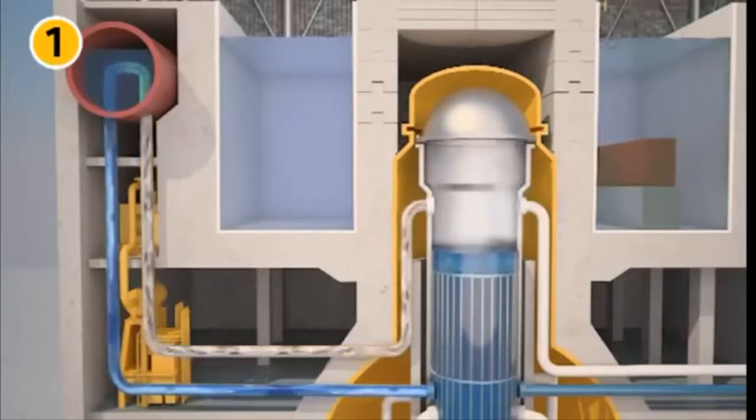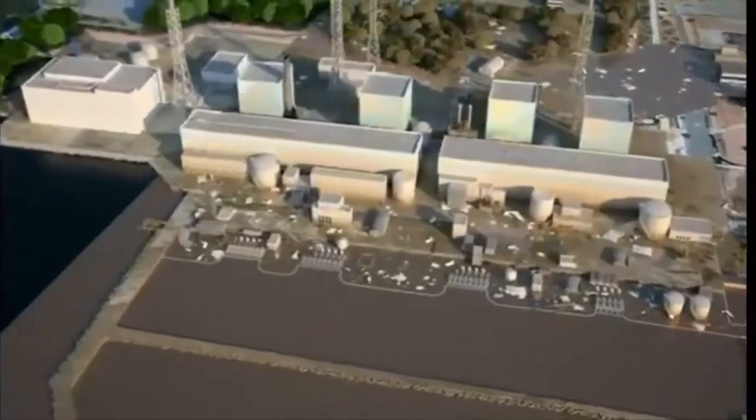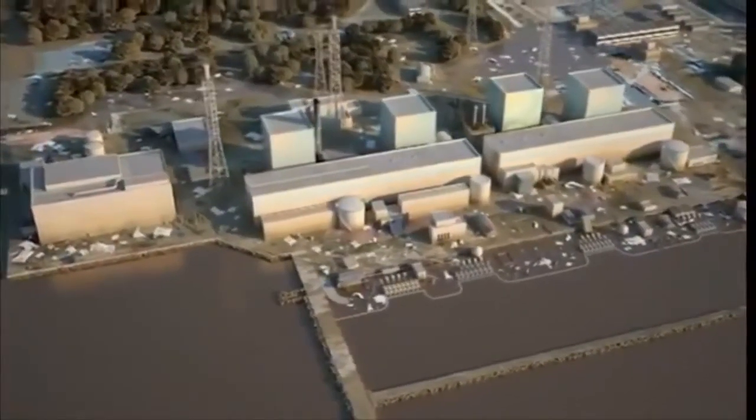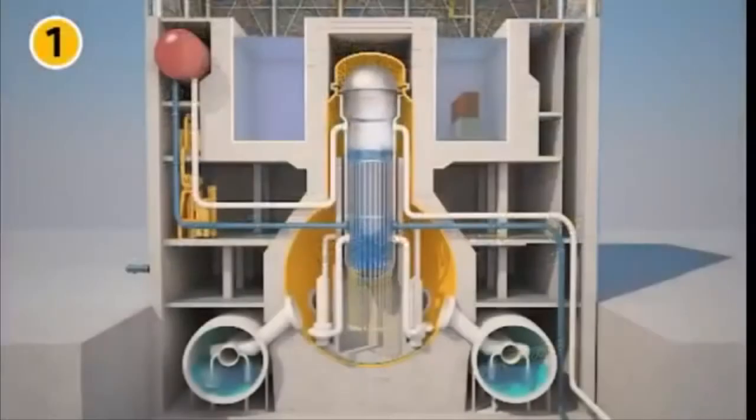Until then, everything seemed under control. However, reactor 1, due to excessive cooling, forced the operators to temporarily isolate the heat exchanger in compliance with operating procedures. The tsunami wave arrived less than an hour after the earthquake. The waves went over the seawall, flooding the lower parts of buildings and disabled the emergency diesel generators. On reactor 1, the operator was unable to reactivate the heat exchanger. The core was no longer cooled. It would be the first to melt.